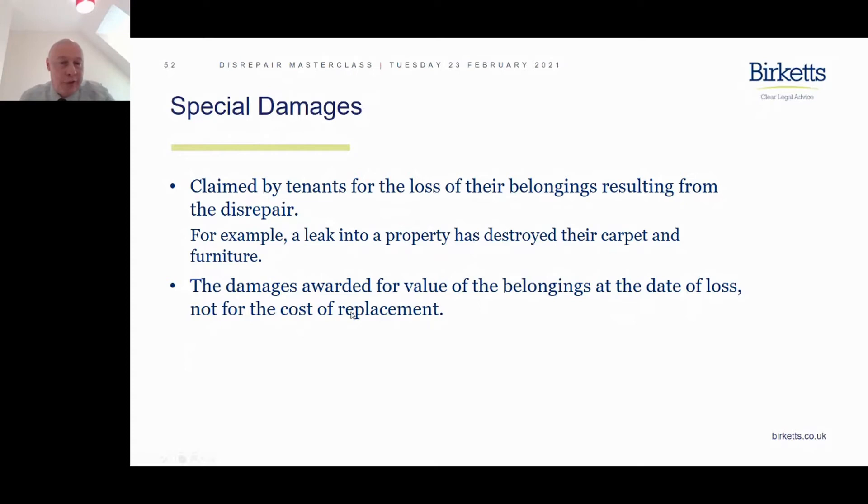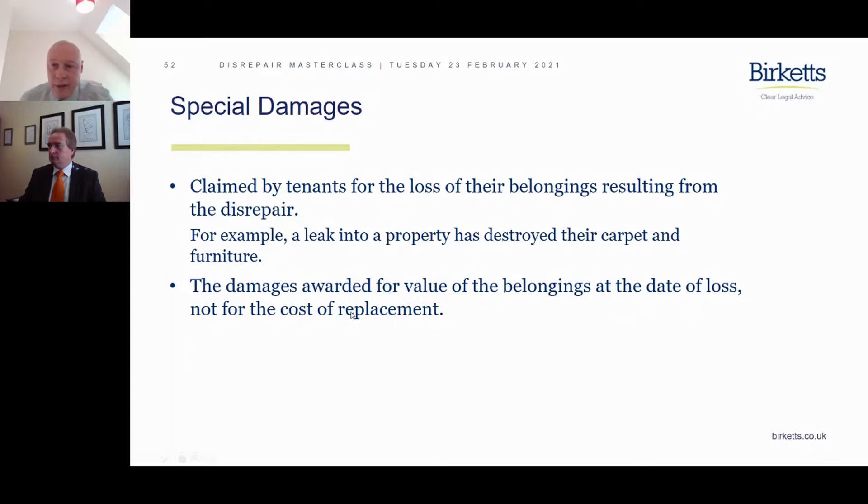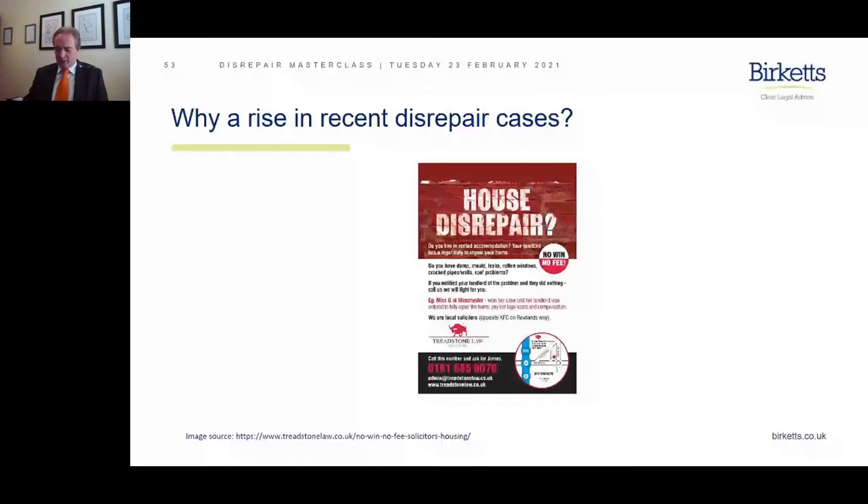And that's it from me — a little cameo performance near the end. I'll join you for the general Q&A shortly. I'd now like to hand over to Clive to end where we essentially began, exploring the Q&A and some of the recent reasons for the rise in disrepair cases and how to respond to them. So, why has there been a rise in disrepair cases?